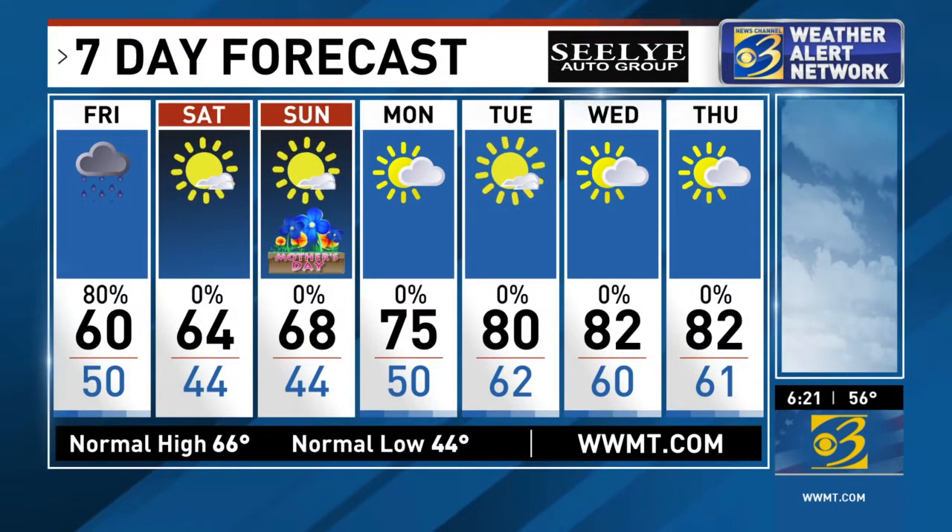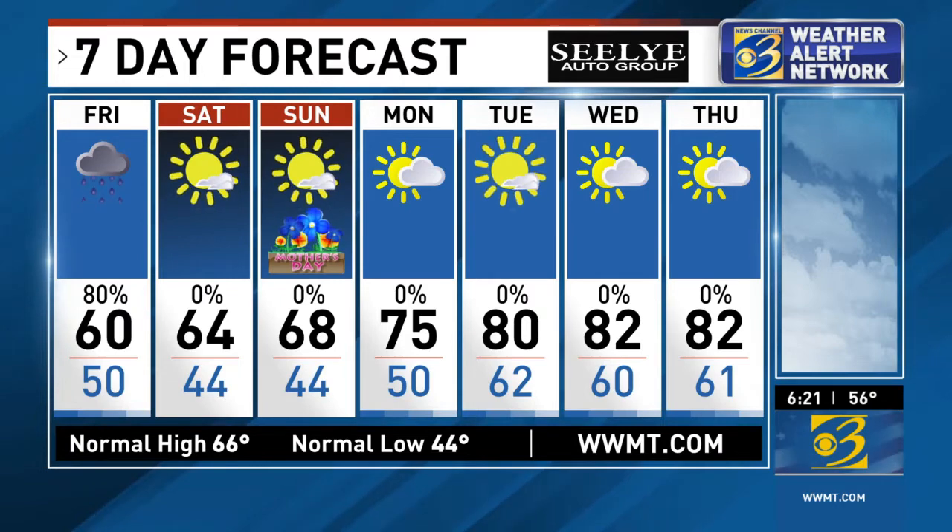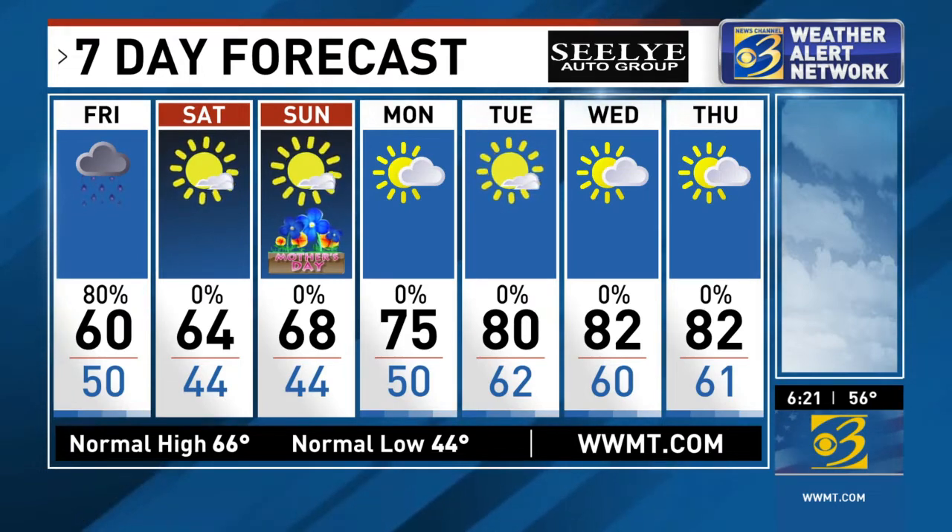Seven-day forecast, sponsored by Sealy Auto Group. There's that wonderful Mother's Day. We're looking ahead to the 80s next week, so we just have to get through the showers that are out there now. It's gloomy and going to be about the same story for tomorrow — rather cool. But our reward definitely comes for the weekend. Mid-80s after that weekend too means turning the AC on in your car and probably in your house as well.